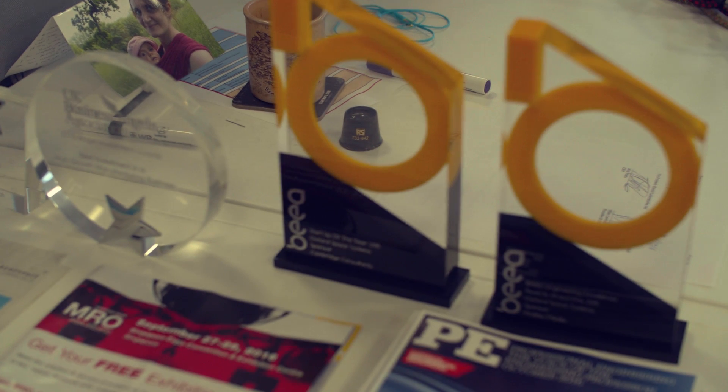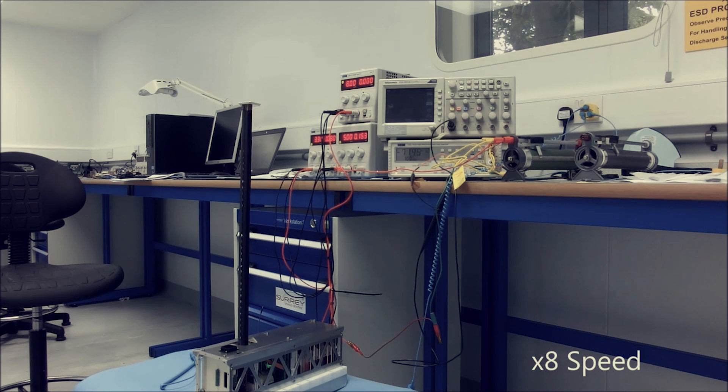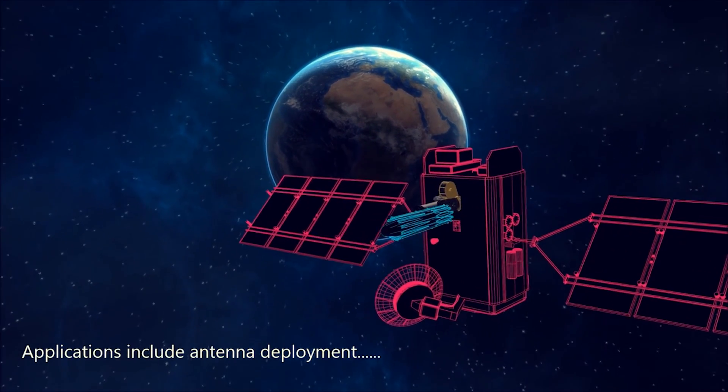With AstroTube, we've actually set two industry records. We've set the fastest time a product has been developed from material concept into a product and then into orbit — we've done that in less than 30 months. And the fact that our boom system is fully retractable means we have the world's longest retractable CubeSat boom system.